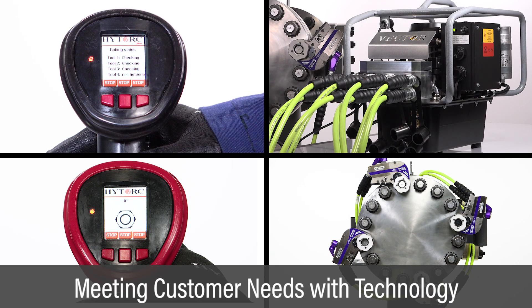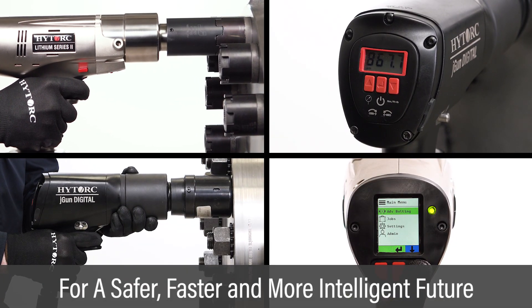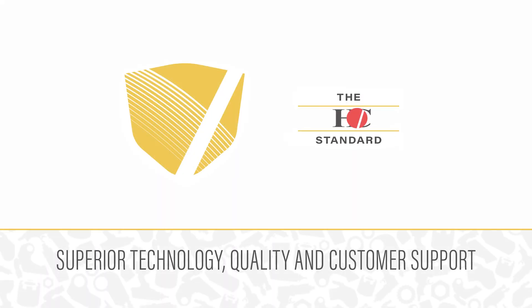The very latest technology captures user needs in digital, intelligent, connected and self-aware products capable of achieving the highest quality possible. Let HITORQ guide you to the future of safer, faster and more intelligent industrial bolting. The HITORQ standard — never settle for less.